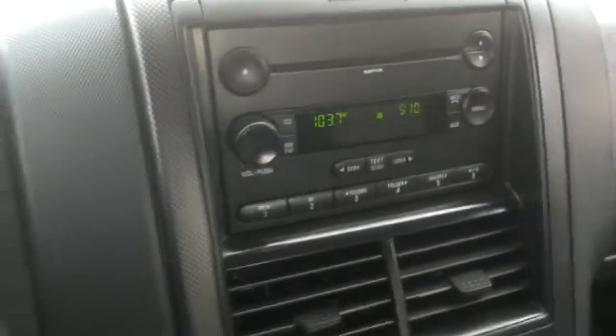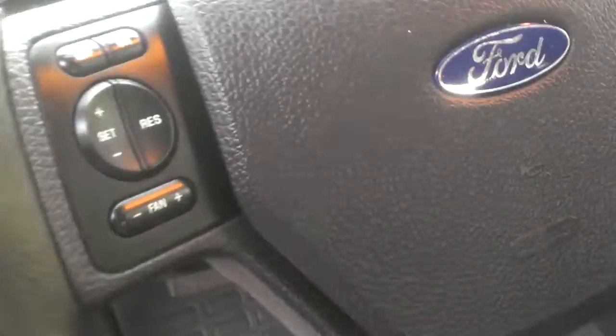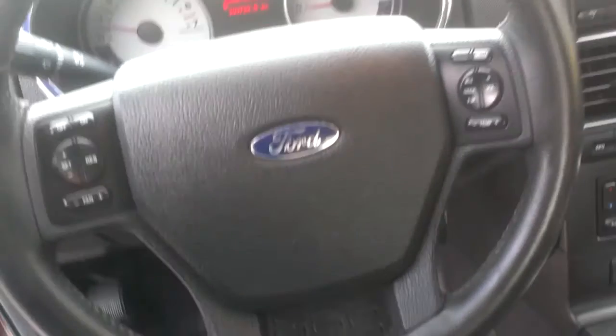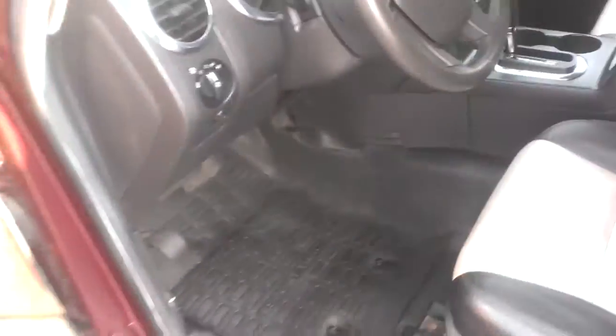There's your four-wheel drive, CD player, radio. You got all your steering wheel controls there as well. Gauges — really nice, very clean car.